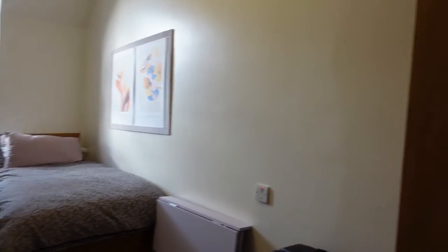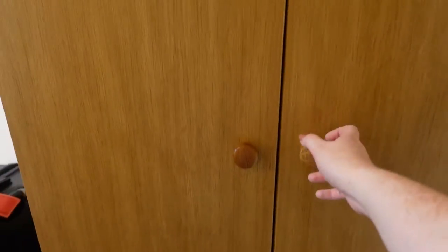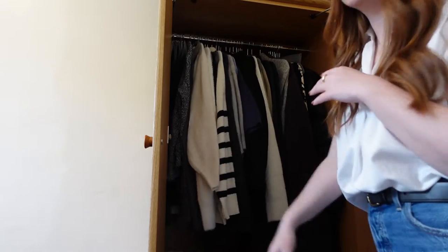Here's what you see when you walk in, and then on the right we have a wardrobe with some nice drawers. Is it the biggest wardrobe ever? No. Does it get the job done? Yes. Here are all of my sweaters and things. There's also some drawers and some space underneath.